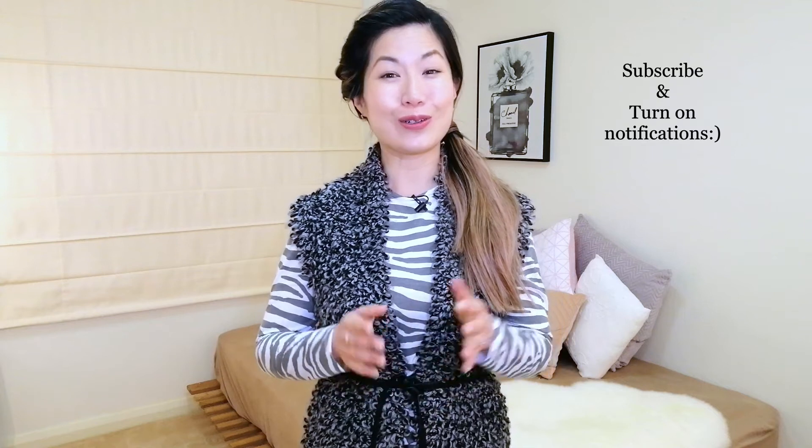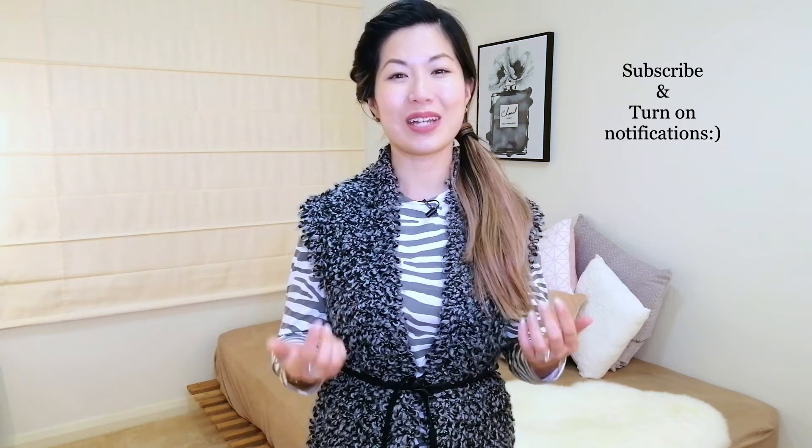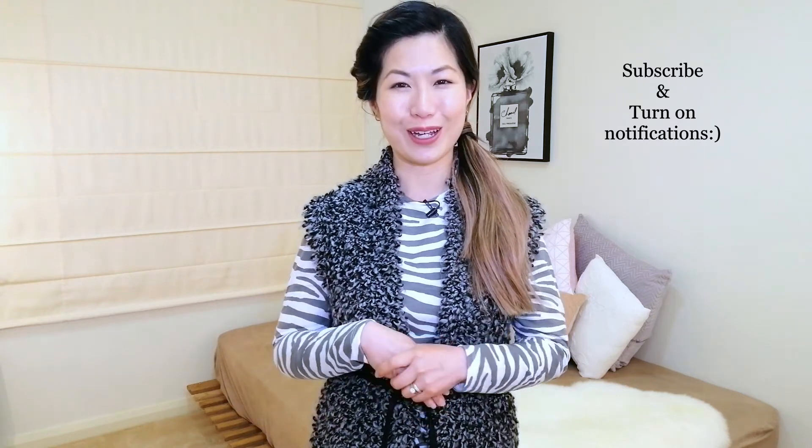My next video is going to be on breastfeeding tips from a mother who had low supply. To make sure you don't miss it, subscribe by clicking on the red button and also click on the notification bell so you get informed when that video becomes available. I hope you found this video helpful — if you did, please click the like button and share it. Thank you so much for watching and I'll see you next time.